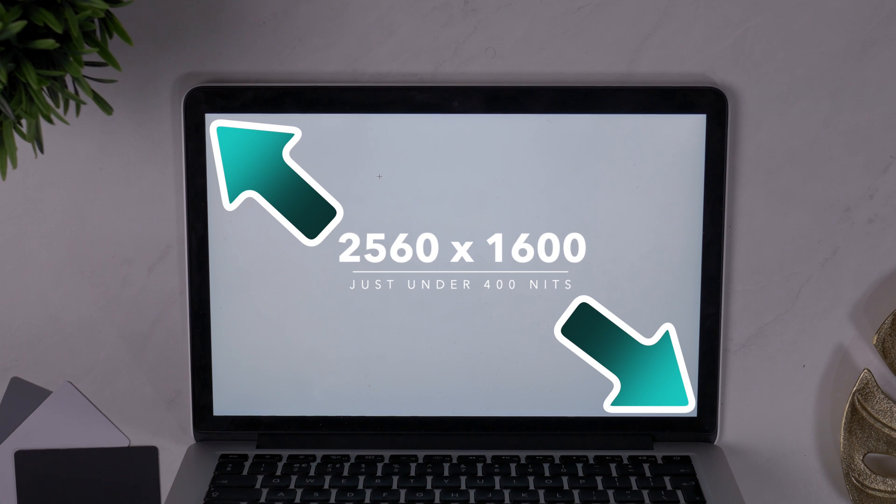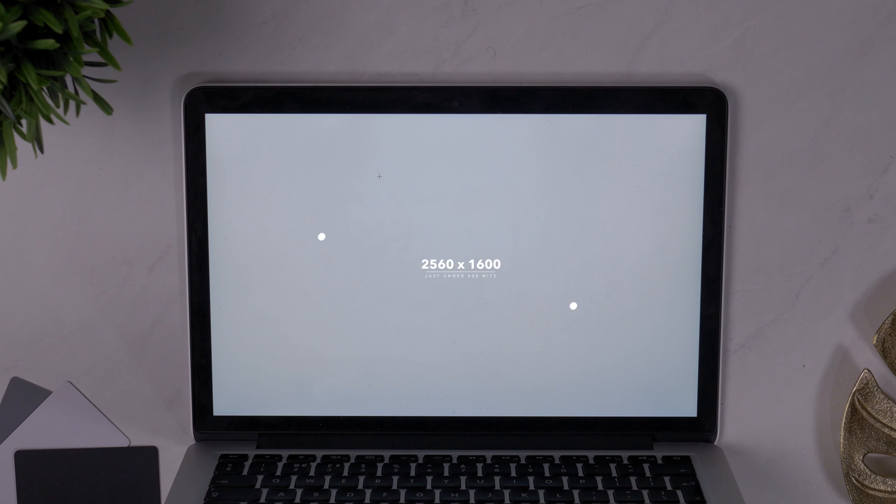Next up is the screen. This is a 2560 by 1600 display with a brightness of just under 400 nits. It also displays between 91 and 97% of the sRGB color gamut and 60% of Adobe's RGB color gamut, which isn't the most color accurate display by today's standards.